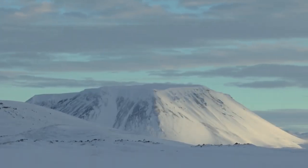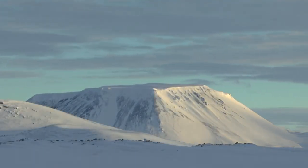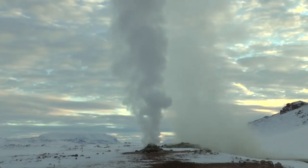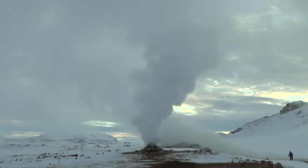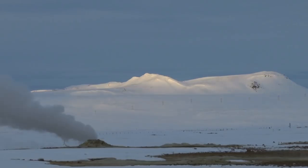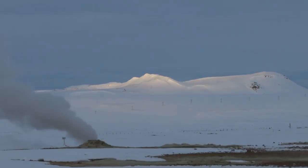Iceland is one of the most remarkable countries in the world. It's the most volcanically active region on Earth. It offers an unbelievable challenge to the photographer. It has extraordinary geology, the most dramatic coastline you'll see anywhere, and very, very high contrast.